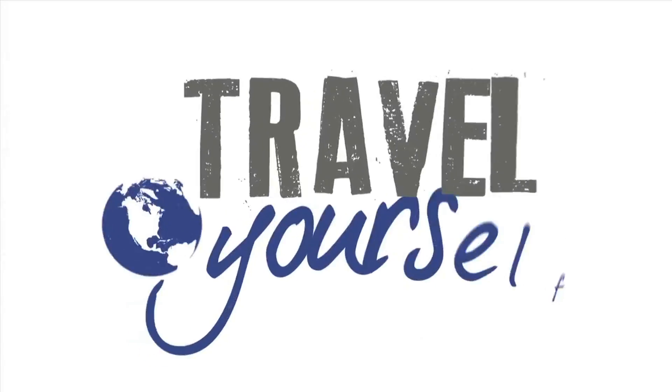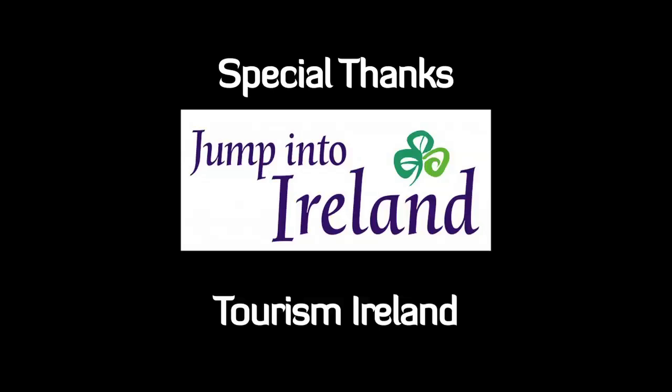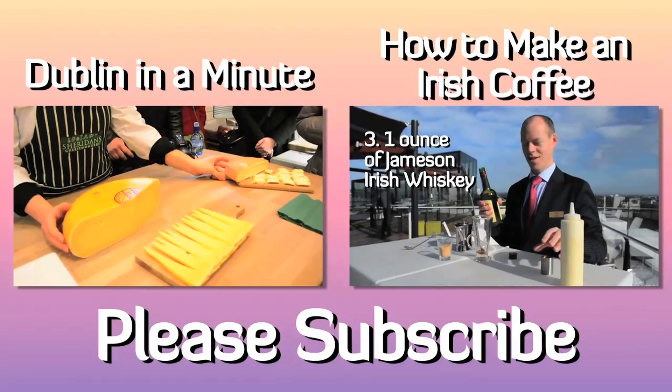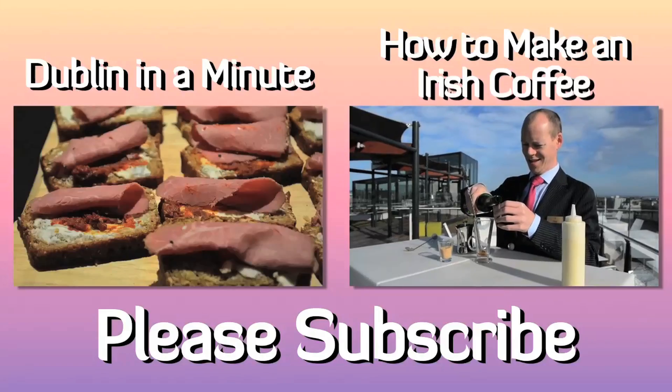Please don't forget to subscribe. To see more from Travel Yourself, watch one of these videos. Please don't forget to subscribe.